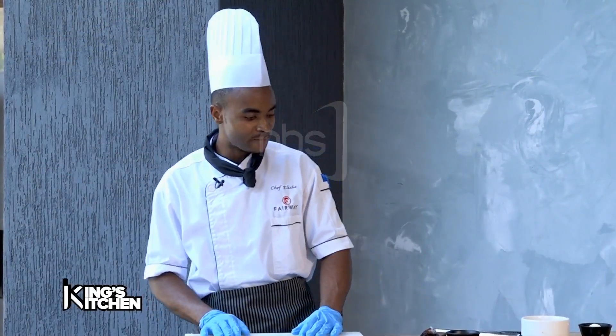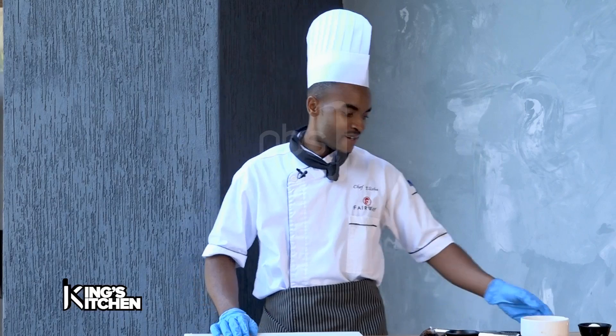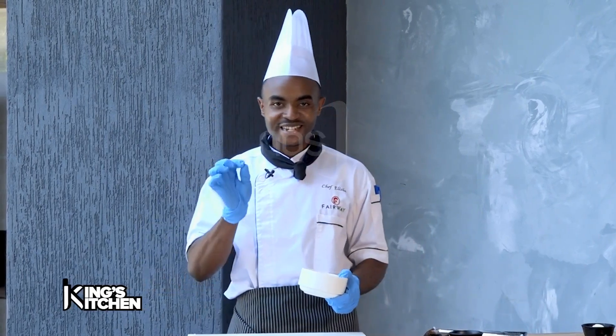Hello, my name is Jeff Elisha. I'm here at Fairway Hotel. Today I've brought a nice dessert for you. It's a fudgy chocolate brownie. It's also sizzling — we are going to serve it sizzling.